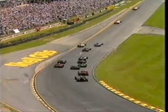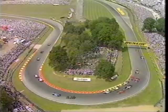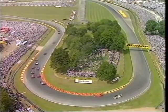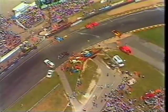A terrible start for Nigel Mansell, and a big coming together. And we've possibly got a red flag. Yes, we have got a red flag at the start and finish point, and black flags everywhere else around the circuit. The rule is that when the race is being stopped, as it is, that is the procedure.